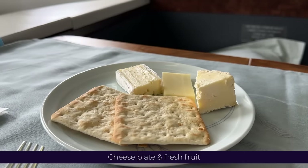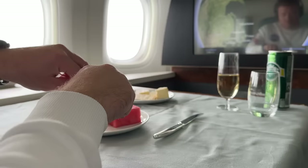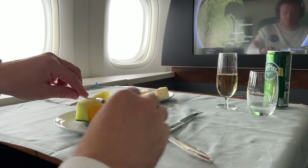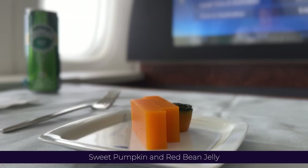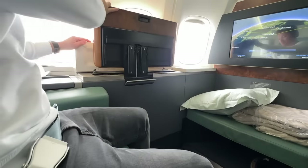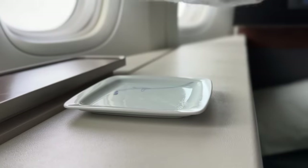Proactively, the crew serve my next course of cheese and biscuits, and fresh fruit, all whilst we encounter another bout of turbulence. Lastly, I'm served the Korean dessert of sweet pumpkin and red bean jelly. I really wanted to like this, but I can't say it's to my taste — perhaps a little too healthy for dessert in my opinion. All in all, I'm glad I got to try the authentic dining options. It's not every day you get to enjoy bibimbap at 35,000 feet.